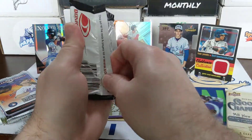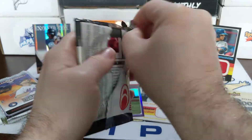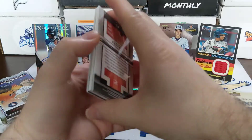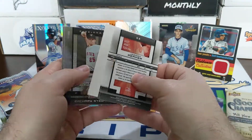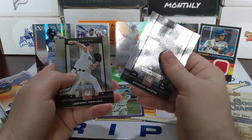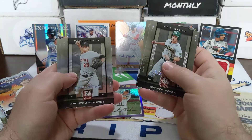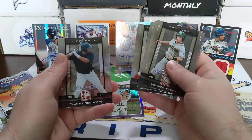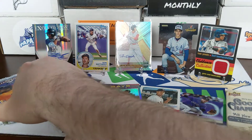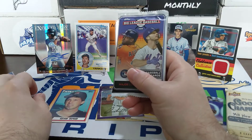Oh, it's just a spacer in there. Another spacer — so two spacers, another spacer hotbox. Zachary Stewart, Jeremy Hamilton, and a Tyler Ladendorf. Not much — nothing out of that pack. Four packs left still.